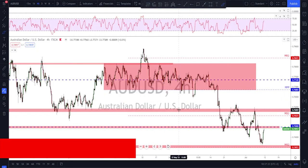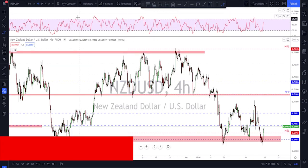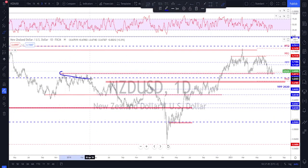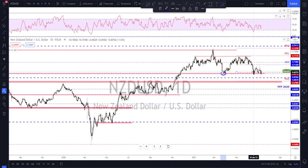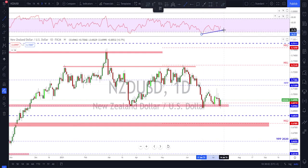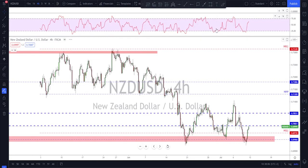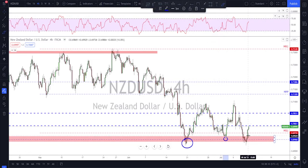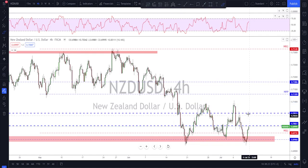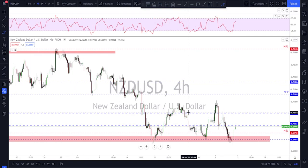NZD/USD also found support at the key area. This level was acting as strong resistance previously and has been tested as support again and again. Friday ended up being a bullish day with a nice bullish divergence on the RSI. For next week, keep an eye on this level as good support and the stops above. It is still in a consolidation zone — keep buying the low and selling the high, waiting for a breakout. Keep it simple: the range is clear, so play that range until there is some kind of a breakout.